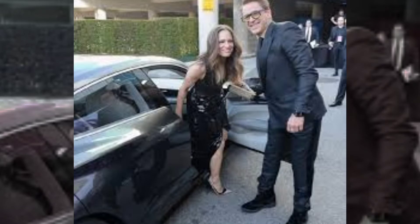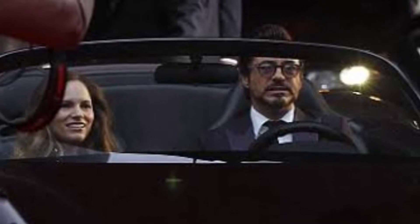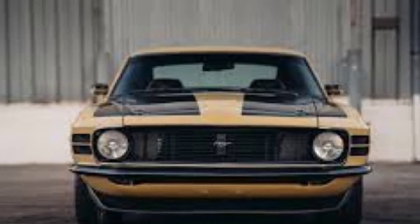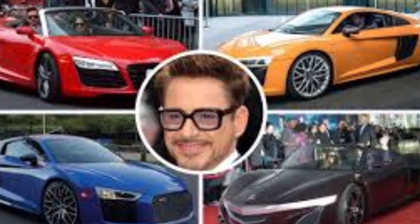But today we are going to go into 20 of the cars from the amazing car collection of Robert Downey Jr. To start off we will go into some of the more luxurious cars of his collection, plus we can say he might have a thing for Audi, and the company loves him too.